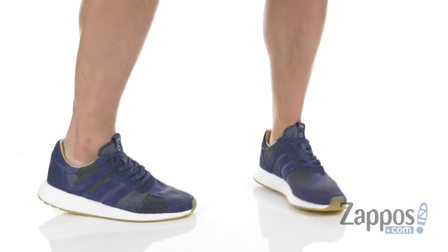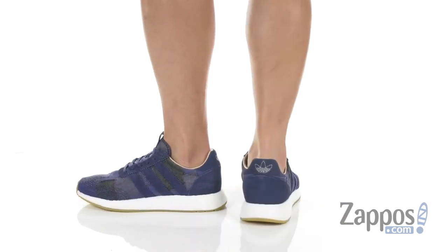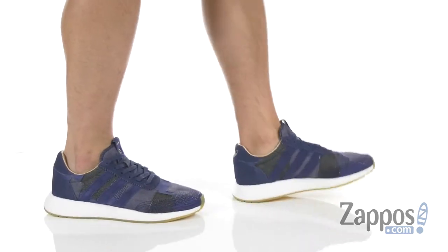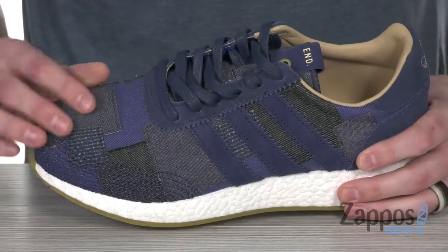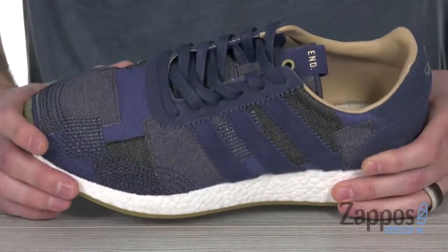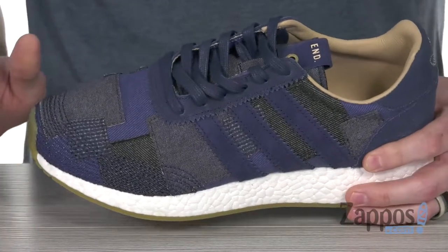Hey, what's up guys? It's Clayton here at Zappos.com. Today we're checking out the Aniki Runner End collaboration with Bodega SE from Adidas Originals. This dope sneaker is made in collaboration with Boston-based retailer Bodega to give you a one-of-a-kind sneaker.